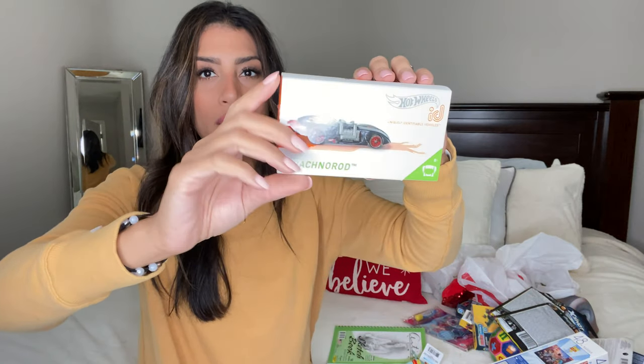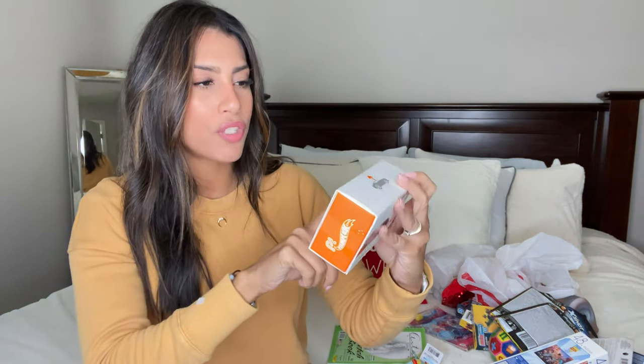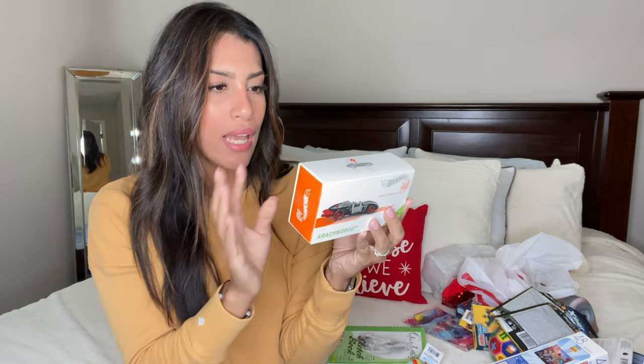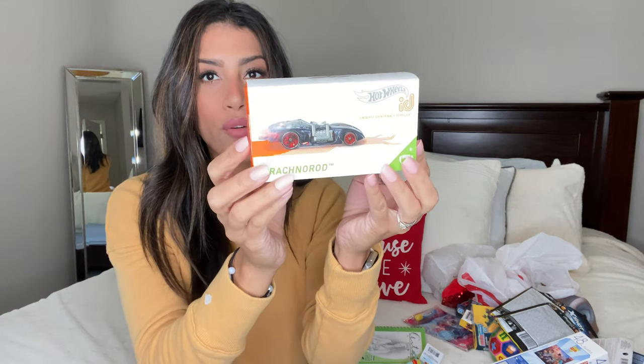Next for Ryan is a special Hot Wheels from Dollar Tree. You download an app and can race using this car on the app. I'm not exactly sure how it works, but I thought it was really cool — and for a dollar, that's a great deal.